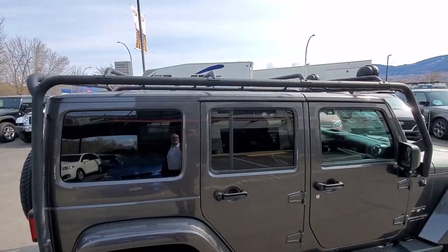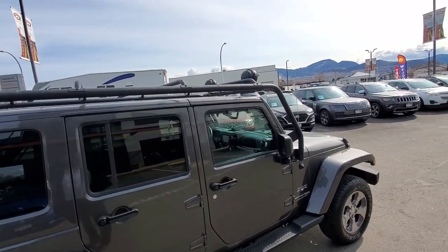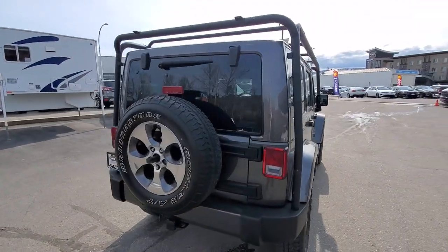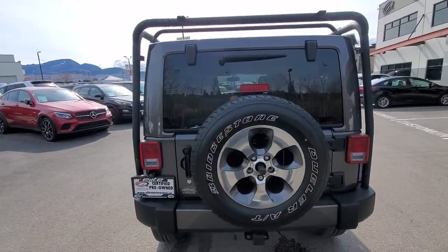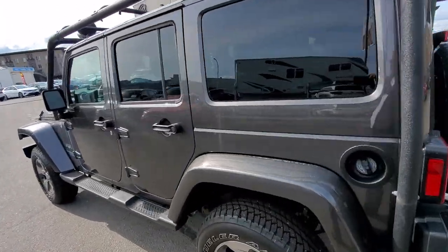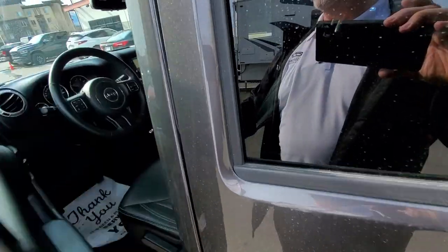Quite the aftermarket roof rack on there. The vehicle can accommodate up to five passengers, and at approximately 41,000 kilometers, that's low kilometers for the year.